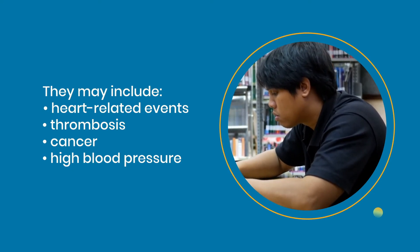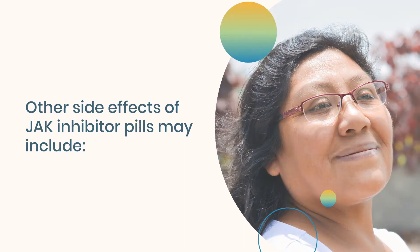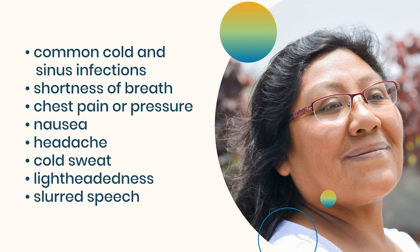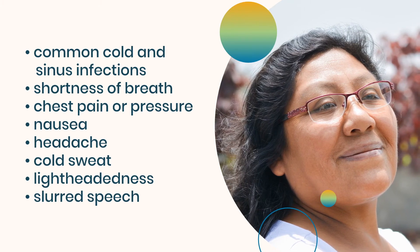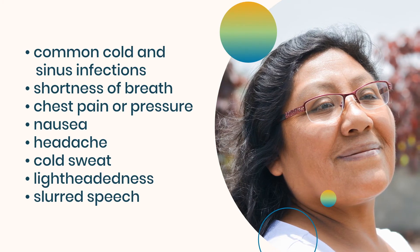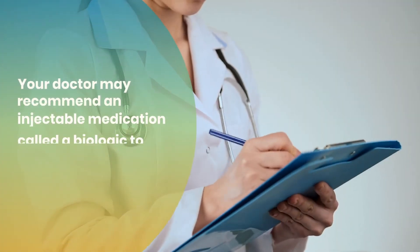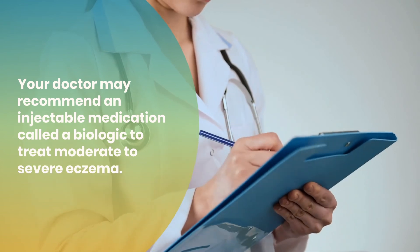Other side effects of JAK inhibitor pills may include common cold and sinus infections, shortness of breath, chest pain or pressure, nausea, headache, cold sweat, lightheadedness, or slurred speech. Your doctor may recommend an injectable medication called a biologic to treat moderate to severe eczema.